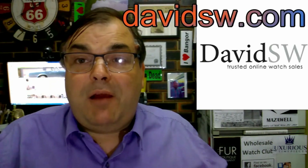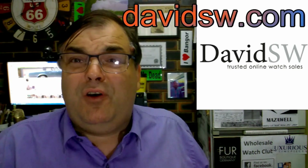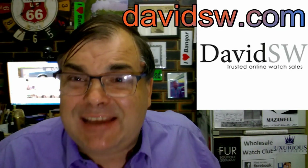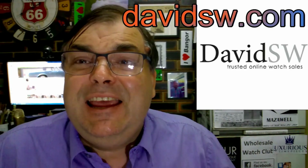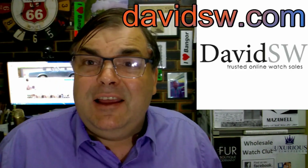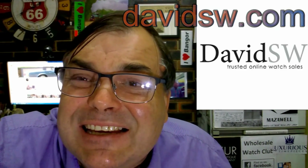Archie Luxury. And who do I recommend in America for quality pre-owned wristwatches? DavidSW. Go to DavidSW.com. He is the best, the greatest pre-owned dealer in all of the United States of America.